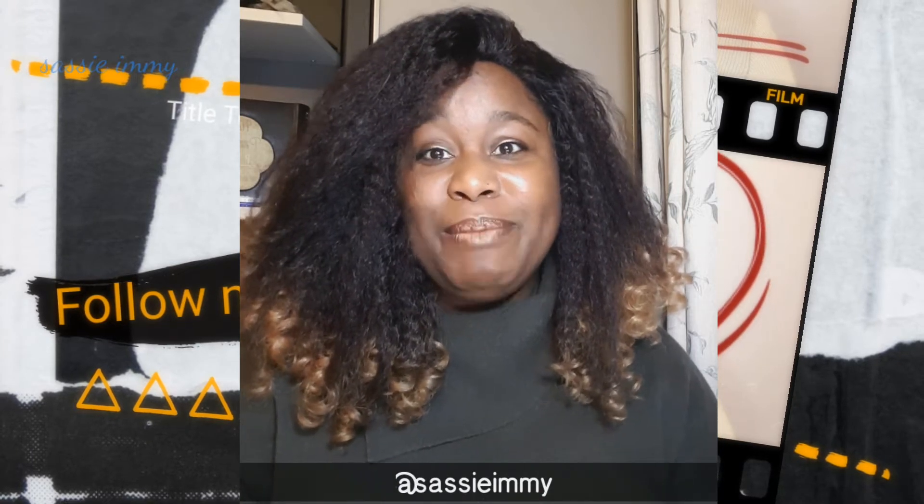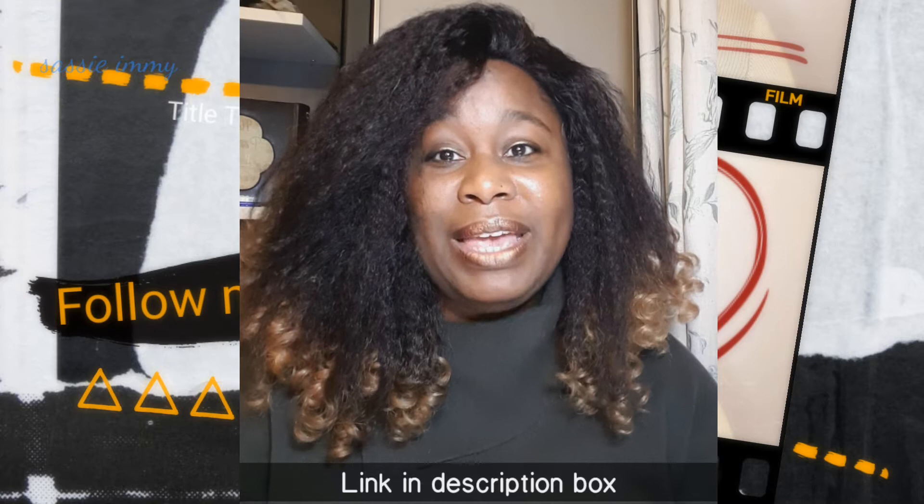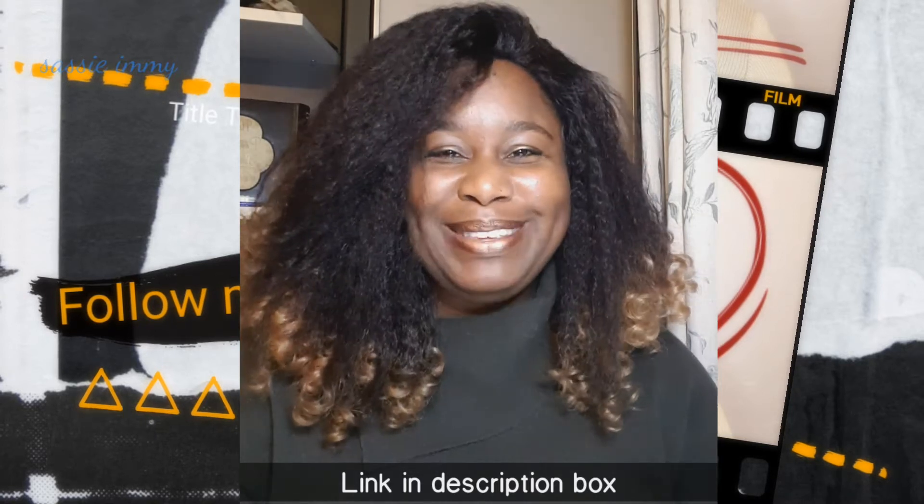Excuse me for the interruption — since we've entered lockdown literally today, I'm going to be holding a wig sale all this month until the end of lockdown on December the 2nd. If you follow me on Instagram at sassyimi, you'll be able to grab yourself a bargain, with most wigs around £10 including postage and packaging.